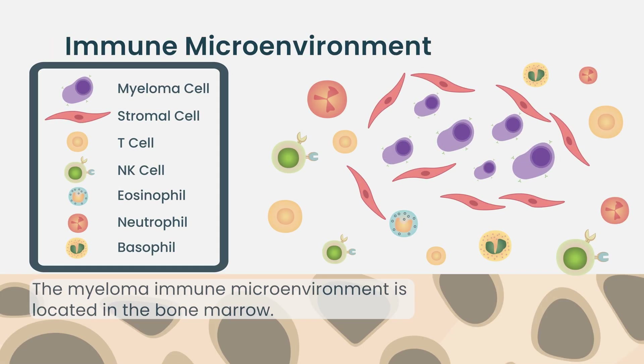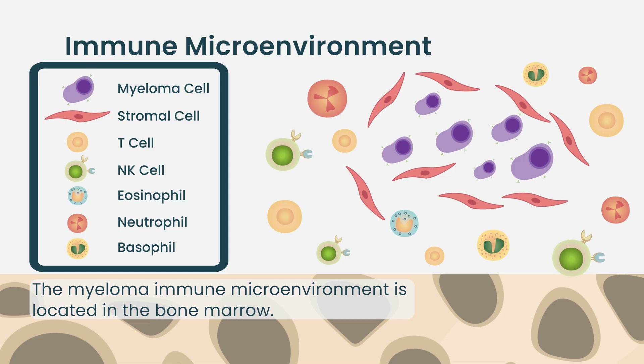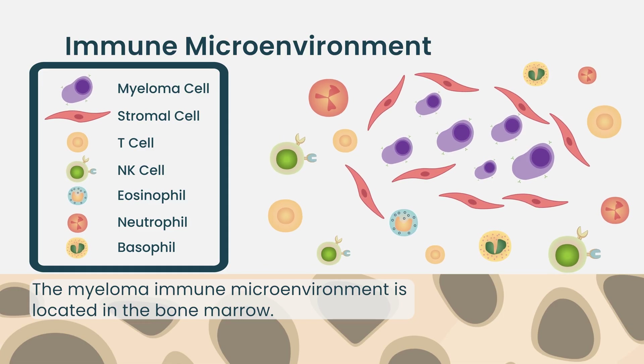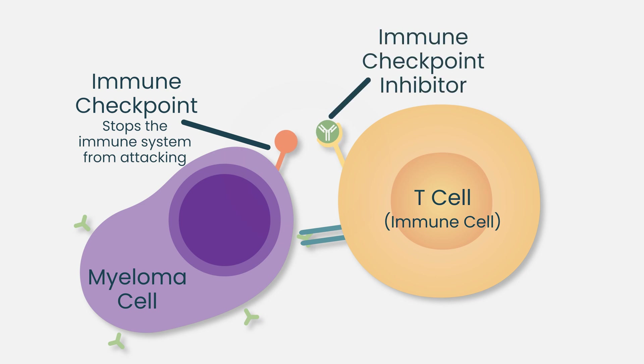There is a lot of interest in the immune microenvironment with these therapies. The immune microenvironment is a complex system of cells and substances that can promote or suppress the immune system's ability to fight cancer. Immune checkpoint inhibitors take the brakes off the immune system, allowing the immune system to recognize and attack cancer cells.